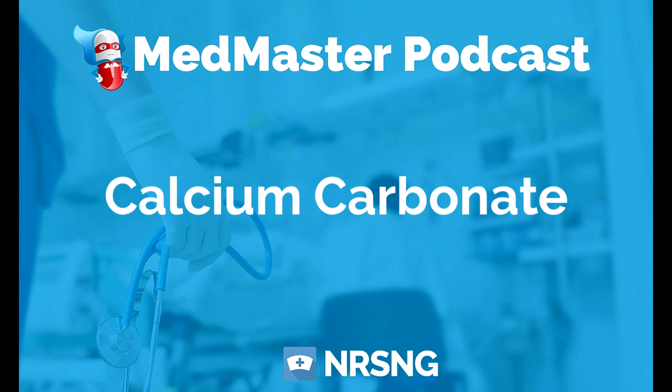This has been another episode of the Med Master Podcast, brought to you by MedMasterCourse.com and NRSNG.com. My name is John Haas, RN, CCRN, student nurse mentor, and your biggest fan. If you're ready to demolish nursing pharmacology once and for all, head over to MedMasterCourse.com and use coupon code PODCAST to save 15% on lifetime membership.